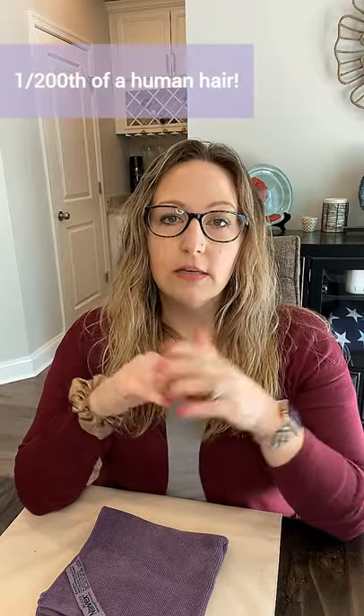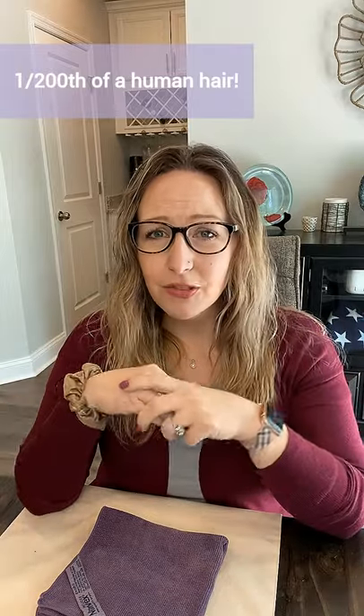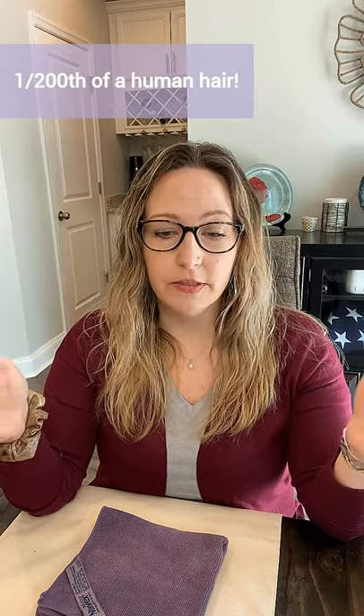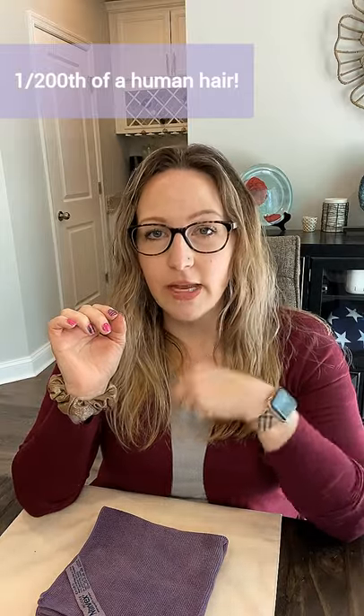There are three things that set this cloth apart from other cloths in the industry. First is the fiber size. The industry standard for microfiber is for each fiber to be one sixth of a human hair — so you take a human hair and slice it six times lengthwise. Microfiber made by Norwex is far greater than that: it is one two-hundredth of a human hair, so you would need a microscope to see a human hair split 200 times.